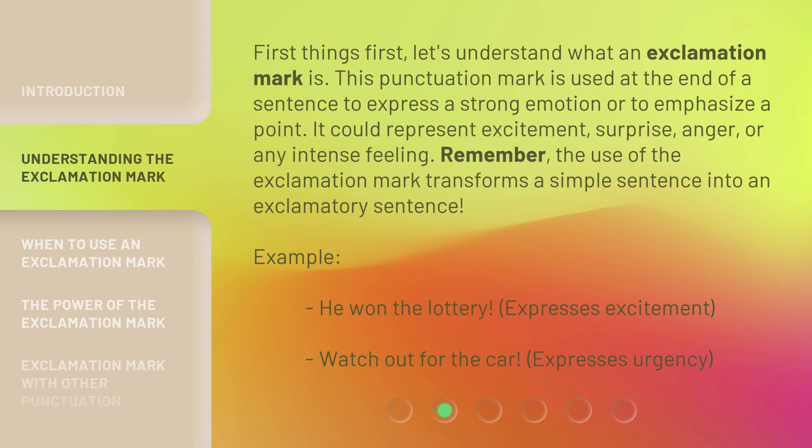Example: 'He won the lottery!' expresses excitement. 'Watch out for the car!' expresses urgency.